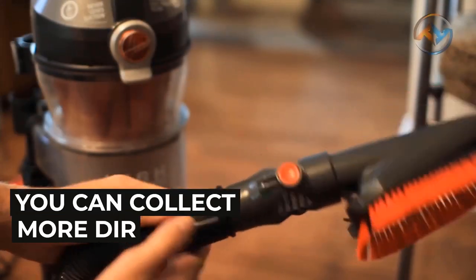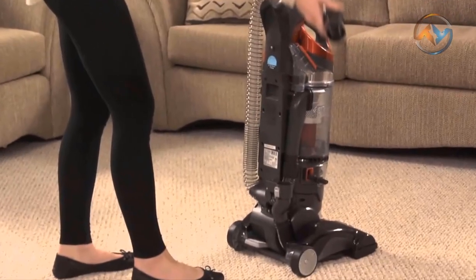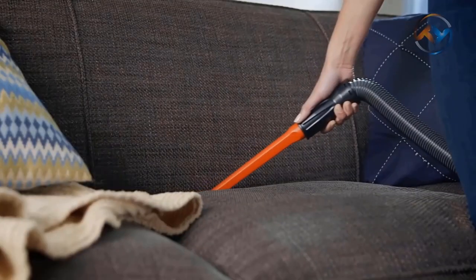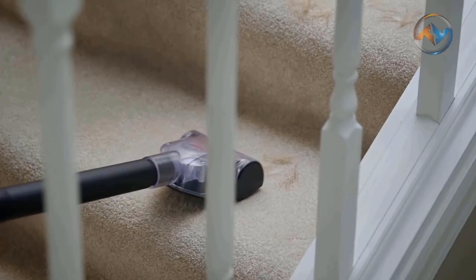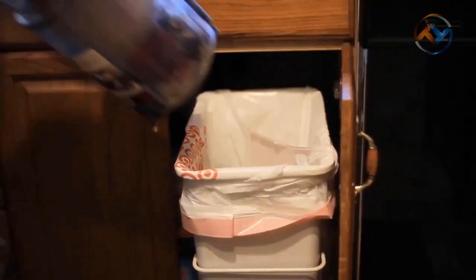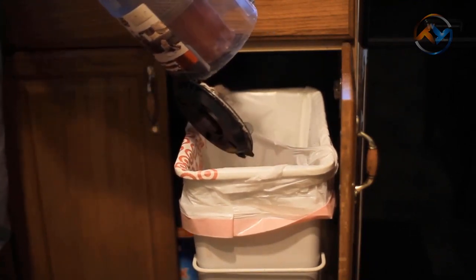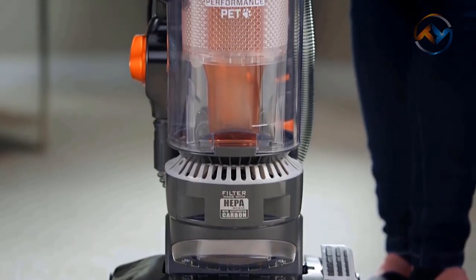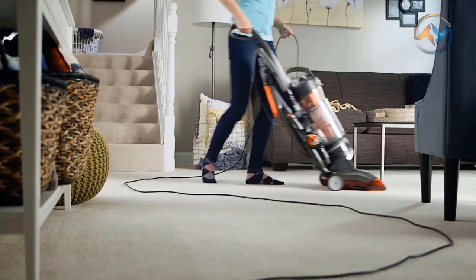You can collect more dirt in fewer passes with the 15-inch nozzle. The 30-foot power cord helps you to clean from room to room without recharging. The pet turbo tool removes stubborn pet hair from upholstery and stairs. The pivoting dusting tool delivers a cleaning path, and the crevice tool enables you to get into cracks and crevices with precision. Hoover Wind Tunnel 3 is an excellent choice for maintaining hard floors, surfaces, and carpets.